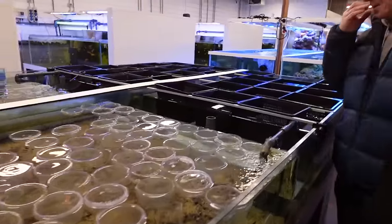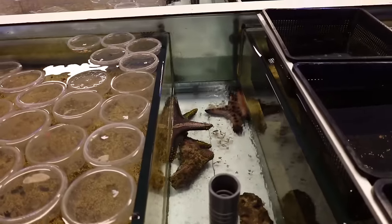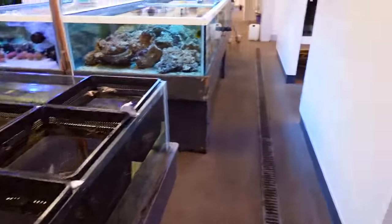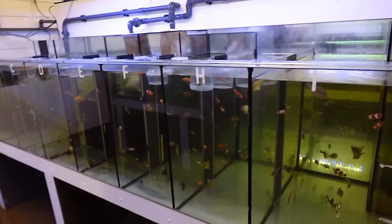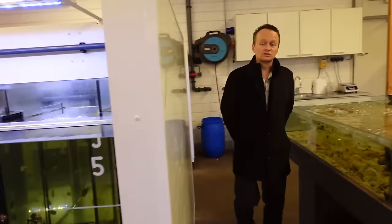What are we looking at? This is not what I was expecting when we looked it up on Google. Where's the coffee? They said this was like a coffee and coral shop. So we came for the coffee and we're just greeted with one of the largest selections of fish I've seen. This is a crazy amount of fish.